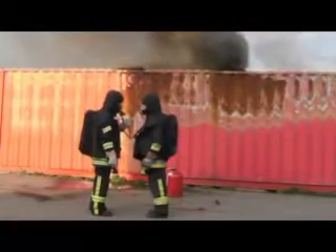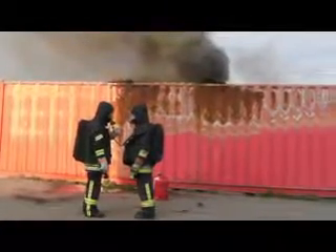To create a particularly realistic scenario, the cabinet's fire resistance was proven in a 90-minute test in a specially created fire container, in which firefighters are usually trained for an emergency.